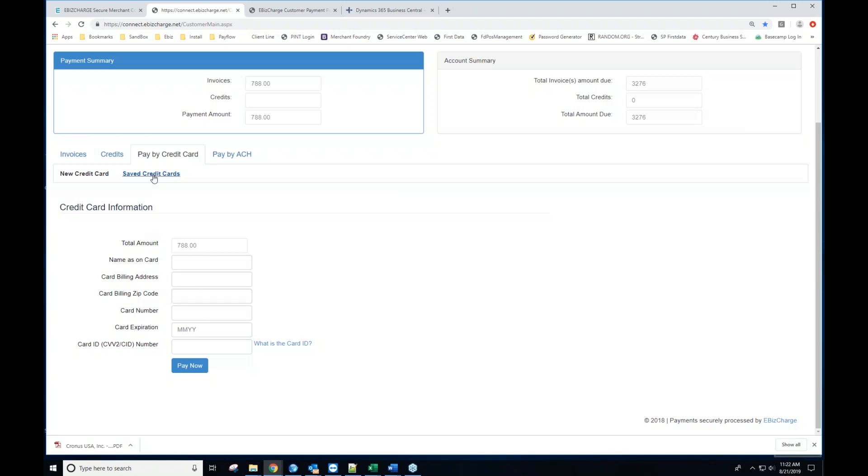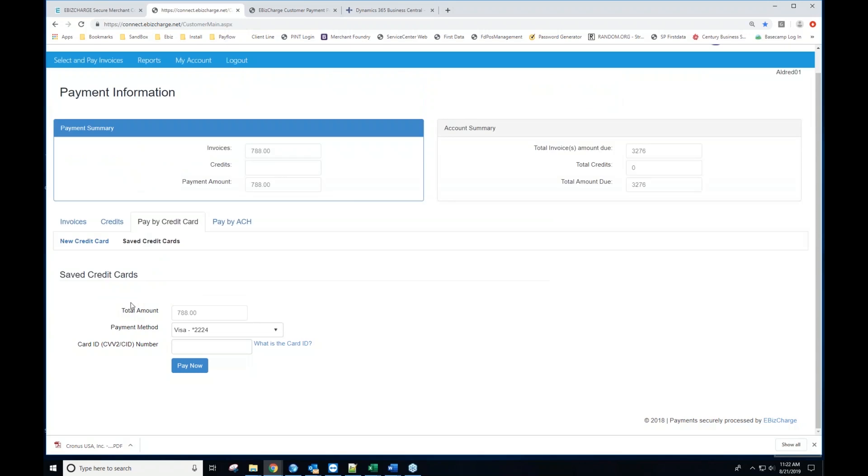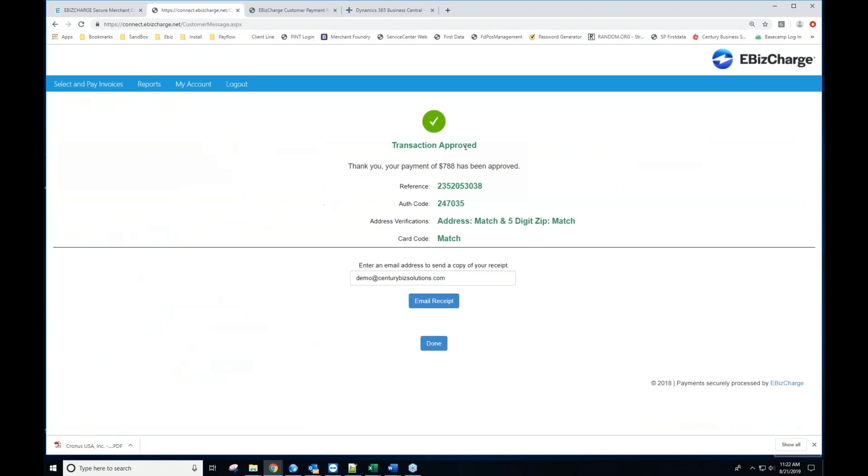The customer can also choose to save a payment method. Under saved payment methods, you can see the credit card is stored in tokenized format — fully PCI compliant with no full cardholder data visible. The customer provides their CVV2 code and processes the payment. The transaction is approved, a reference code is shown, and the customer can email themselves a receipt. They can also view their full payment history and invoice list for the life of the account from within the portal.